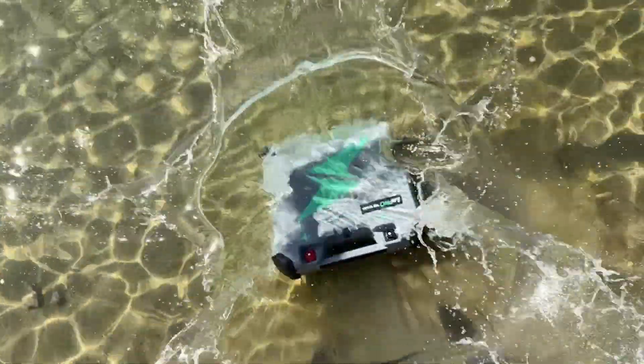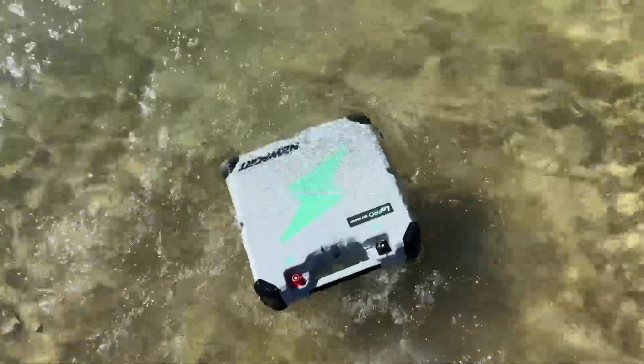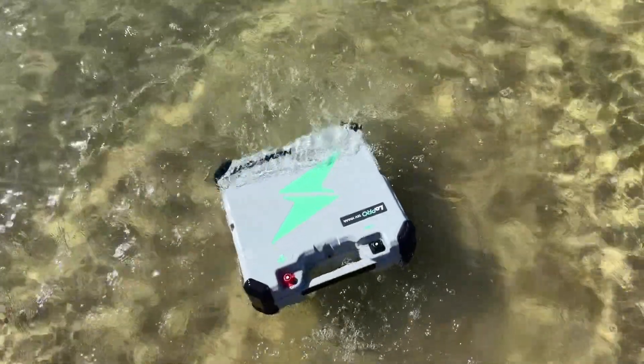The 12 and 24-volt batteries actually float in the water should anything happen, or if you just want to test it out, you could throw them in the water. Now the 36 and 48-volt — not so much; those will sink. They're still waterproof though, so you could still recover them, but they'll sink.